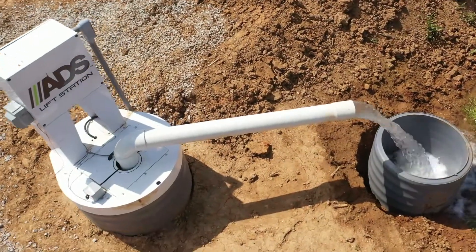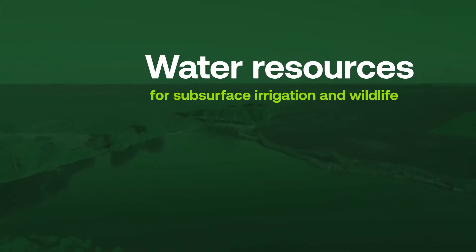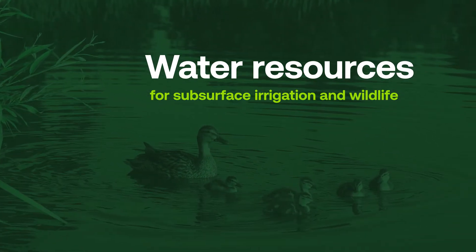Step 4: Release. Water is moved from the drainage outlet to a reservoir or pond to be recycled. By keeping the water on your property, you can reuse the stored water for subsurface irrigation and provide a clean water source for wildlife.